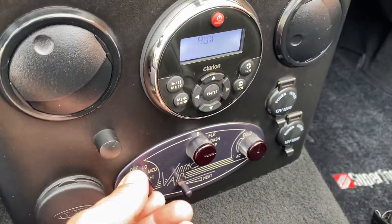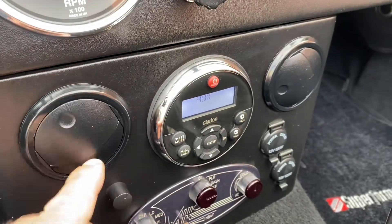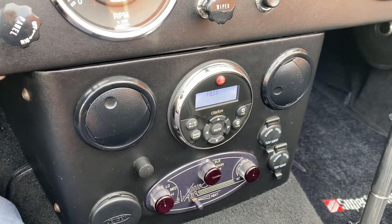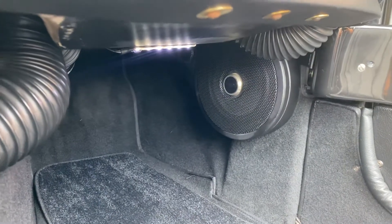It's got vintage air AC, which is so unusual for these. These vents blow out on the floor. And it's got a killer stereo system in it — Clarion — with custom speakers under the dash there, and LED lighting.